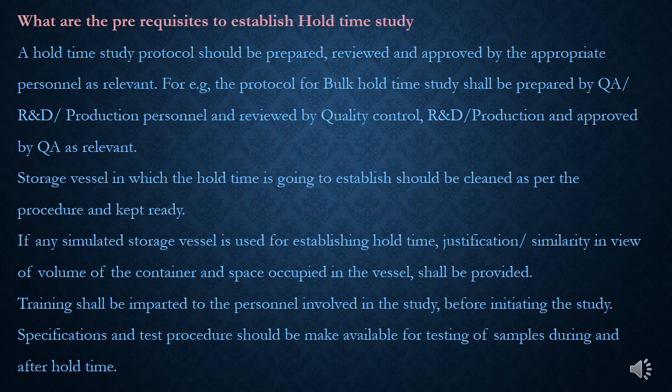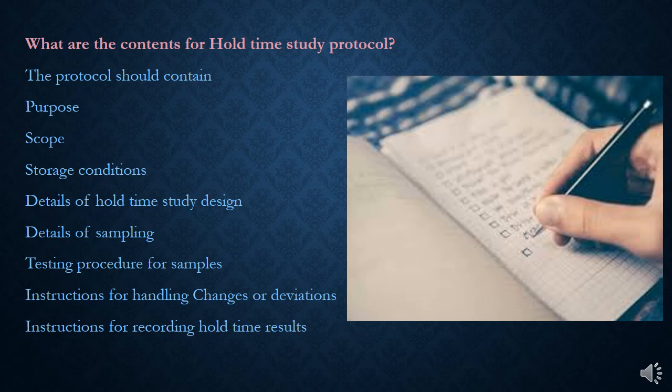Specifications and test procedures should be made available to the analysts for testing of samples during and after hold-time. The hold-time study protocol should contain at least: purpose, scope, storage conditions, details of hold-time sampling intervals, sample quantities to be collected, details on testing, instructions for handling changes or deviations, and instructions for recording hold-time results.